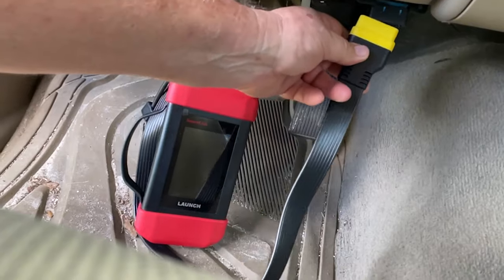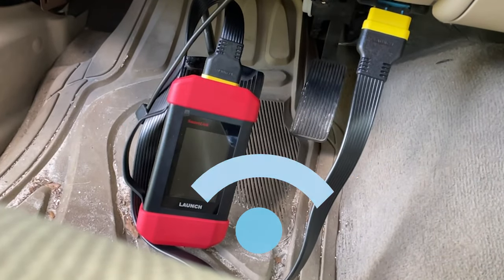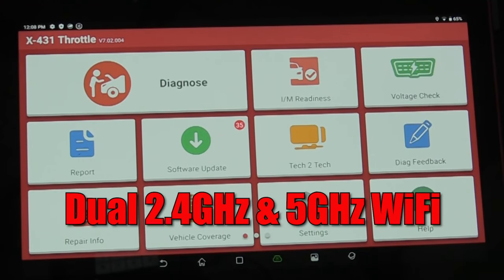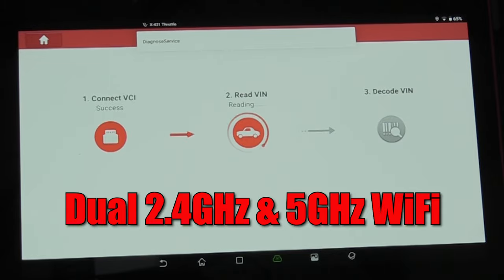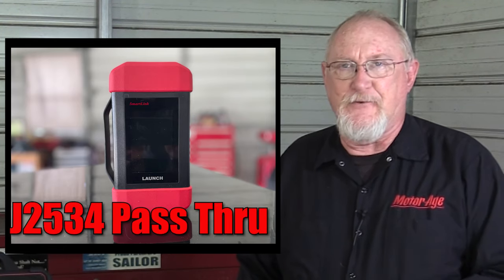Connection to the vehicle is made with their SmartLink VCI, a convenient feature that allows the tool to connect to the vehicle by Wi-Fi. Dual 2.4G and 5G Wi-Fi communication ensures fast connectivity with the vehicle, your service information providers, and your shop management systems. The VCI can also be used as a J2534 pass-through device, adding versatility to the tool.